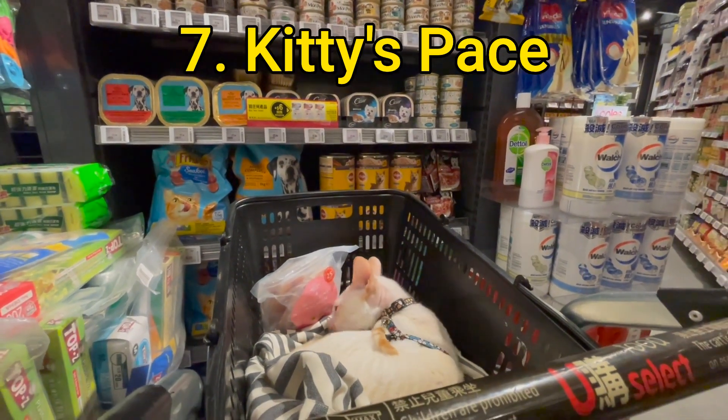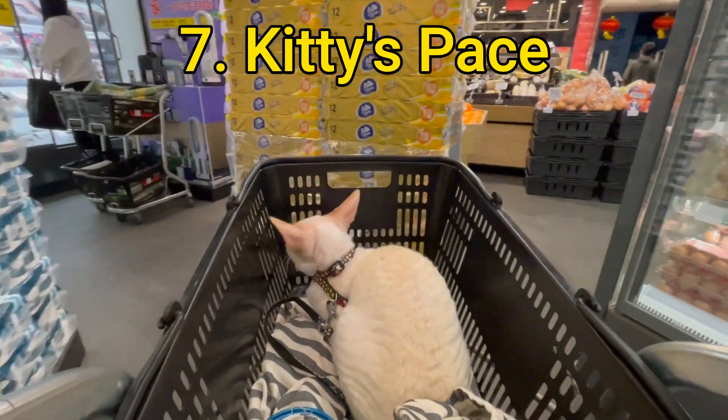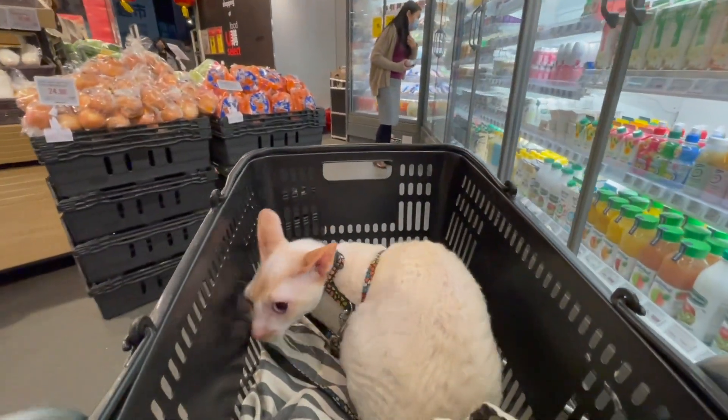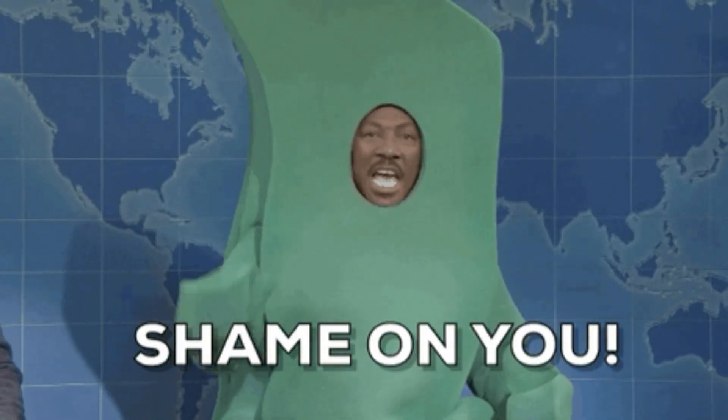Allow kitty to take his or her time and approach objects and people at their own pace. Never ever pressure them to do so. Shame on you if you ever tried.